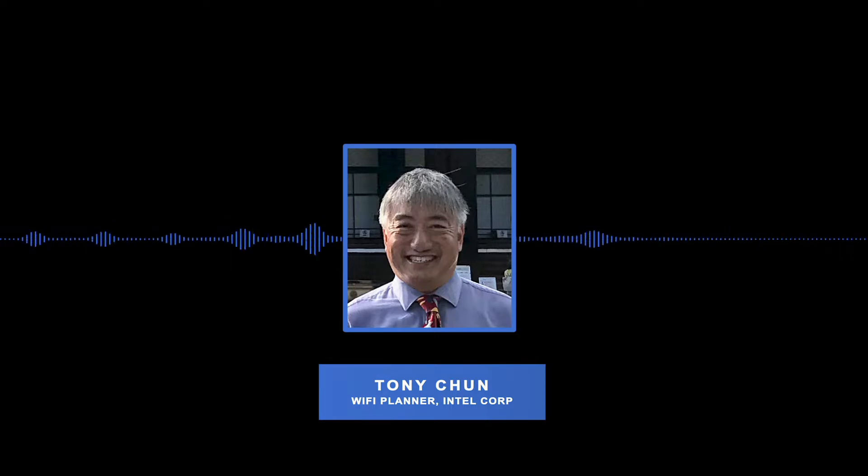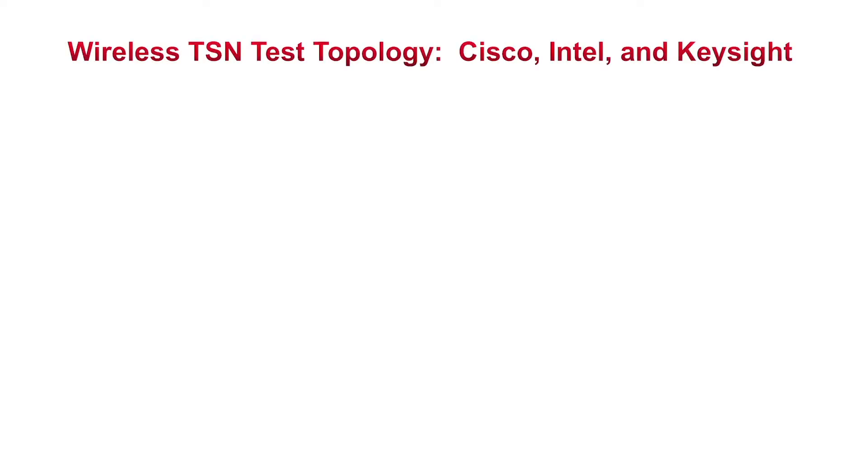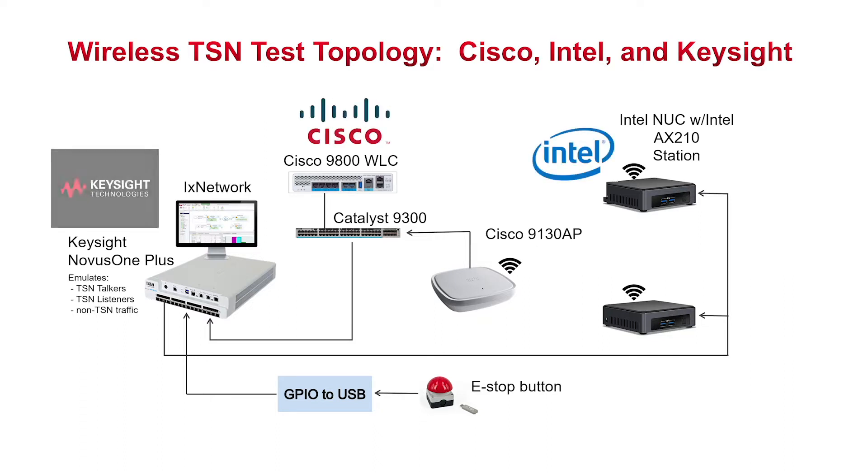From Cisco, the access point solution. And then from Keysight, the test and measurement capabilities. This innovative project, whereby multiple devices are connected to an IIoT network, is made possible through a unique and differentiated collaboration between Cisco, Intel, and Keysight Technologies.